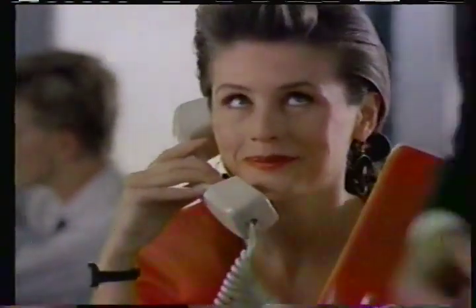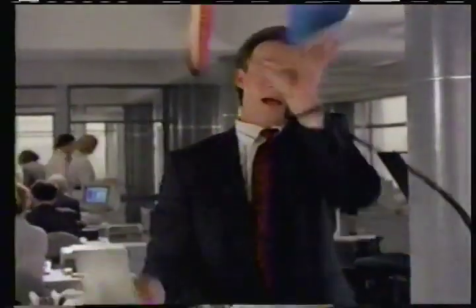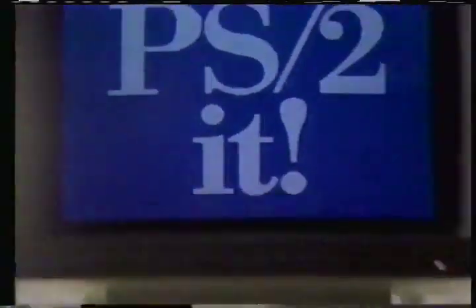You got to juggle ten things all at once, and get them done right, get them done before lunch. How are you gonna do it? Well, you're gonna PS to it, with the IBM PS2.